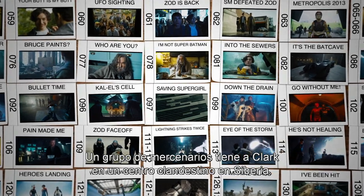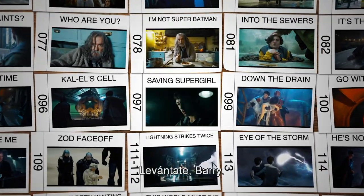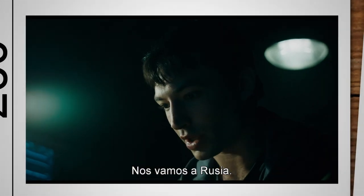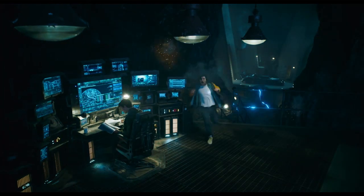Clark's being held by a mercenary group in a Siberian black site. Get up, Barry. The goat's on fire! We're going to Russia. Sweet!